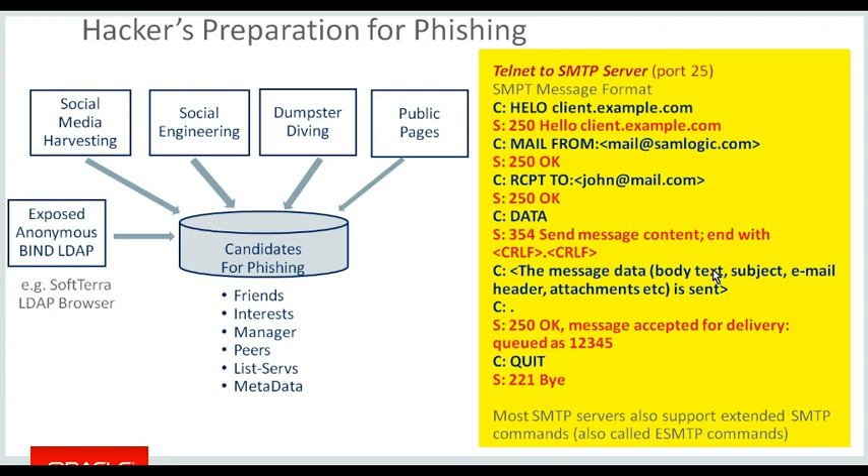If you have LDAP exposed to the internet and you've enabled anonymous bind, you can attach yourself to the LDAP from outside your network using an LDAP browser and see what information is available. When somebody is building up a hacking or phishing campaign, they're building up high-value network targets. The way they socially engineer the phishing campaign is to find out friends, interests, maybe managers — if you get an email from a manager you're more likely to open it. They look at peers in the organization, listservs people are subscribed to — building up a whole lot of metadata around these candidates.